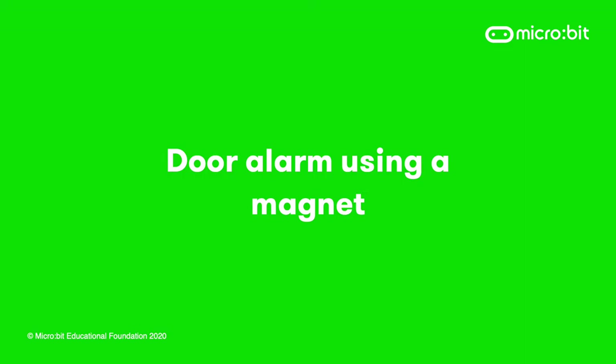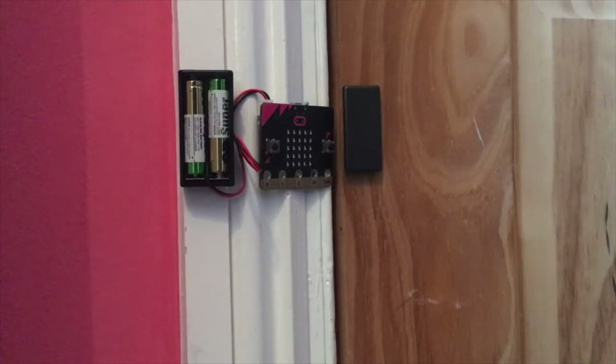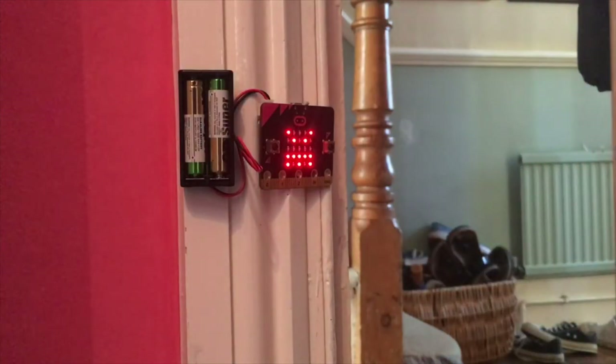You can use magnets in your projects too as control inputs, such as in this door alarm project. You can create an alarm for your room door using your BBC micro:bit and a simple magnet. Your micro:bit has a built-in compass sensor called a magnetometer that measures magnetic fields. Fix the magnet to the corner of your door and write a program to use the magnetometer to sense the strength of the magnetic field. When the door's closed and your micro:bit is close to the magnet, the strength of the field is strong — but if someone opens the door, the field weakens, and when it falls below a certain level your micro:bit can show you that someone has been in your room.